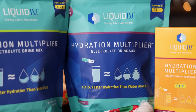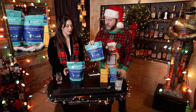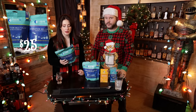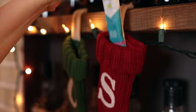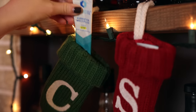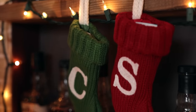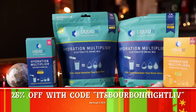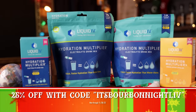That's like three times the hydration compared to just drinking a normal glass of water. The 16-packs start at $25. I like these because you can throw them in your suitcase and make them last over a couple of months, or you can break them out and drop individual packs in stockings. If you use code ITSBURBONNIGHTLIV now through November 28th, you get 25% off your order, and you can use the link in the description. Stay hydrated this holiday season.